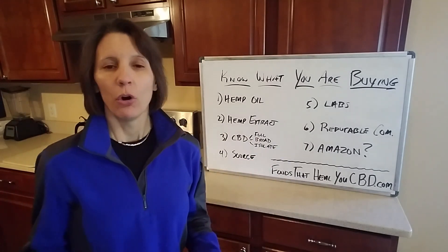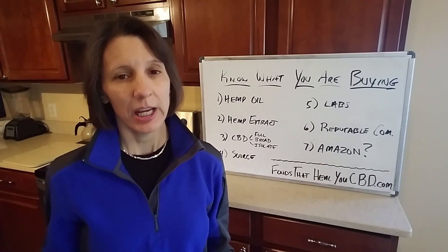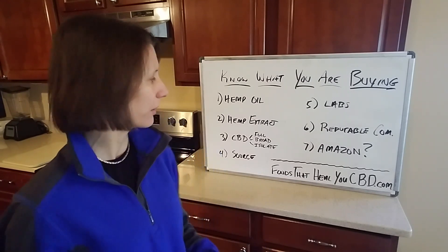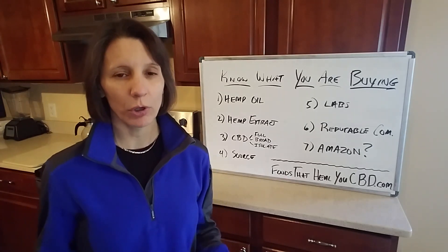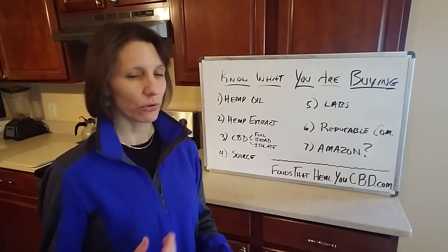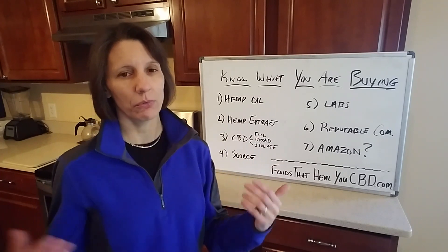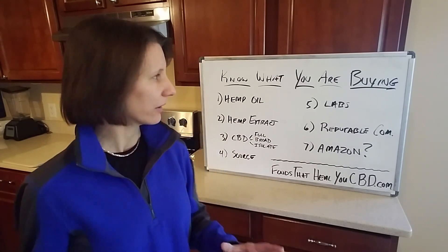Number four: where is it sourced? If it's from China, it's going to be high risk for pollutants and heavy metals — you don't want that. The products we have available are grown organically in Colorado and Kentucky. You want organically grown hemp, and you want to know where it's being grown so you're not getting something with a high risk of contamination.